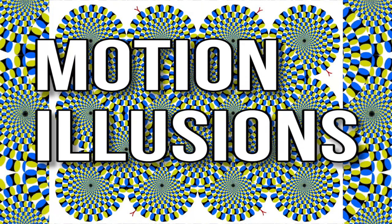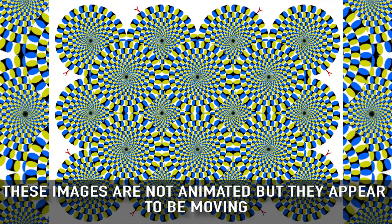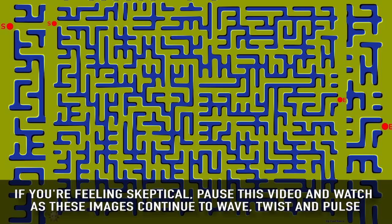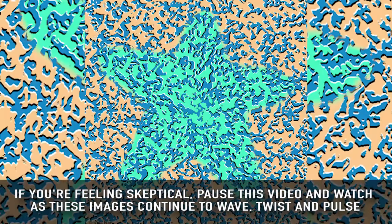Motion Illusions: these images are not animated, but they appear to be moving due to the cognitive effects of interacting color contrasts and shape positioning. If you're feeling skeptical, pause this video and watch as these images continue to wave, twist, and pulse.